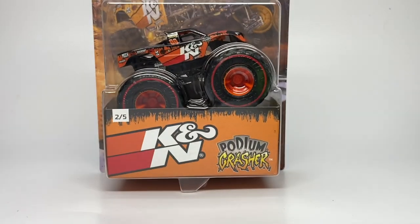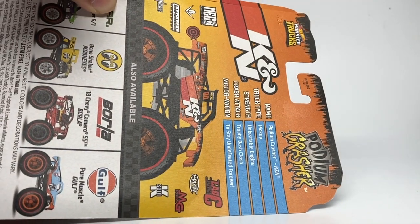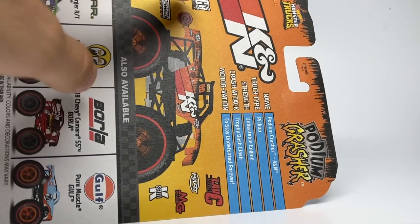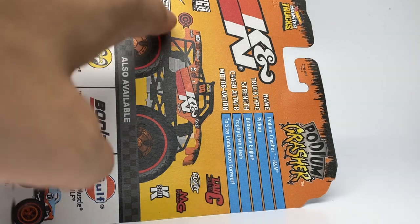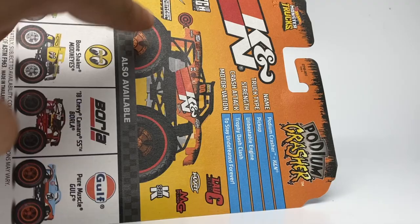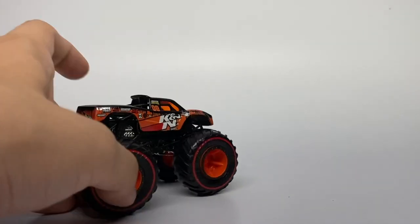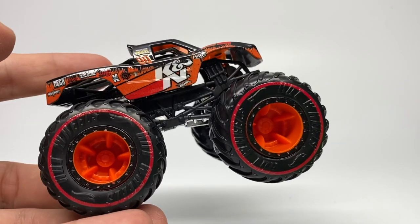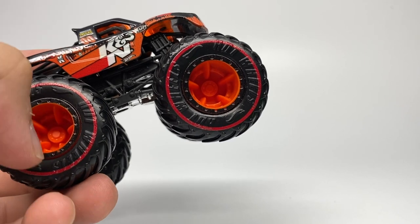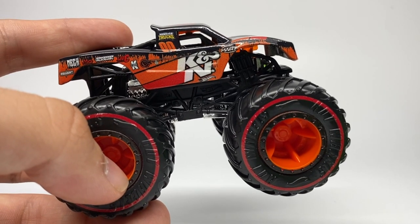Next up is the K&N Filters Podium Crasher — another awesome sponsorship. The stats on the back are the same as a normal Podium Crasher. You can also see a lot of sponsors on here, some of which may be related to Hot Wheels designers. Here's the front — let's unbox it. The K&N Filters Podium Crasher is on the Trophy Truck body, and I love the rim and beadlock choice: black beadlock with an orange rim, and the red line tire to make it stand out.